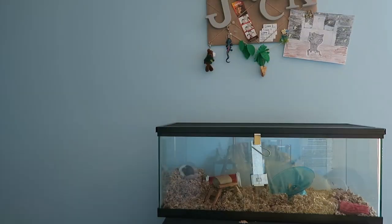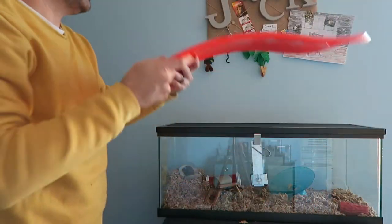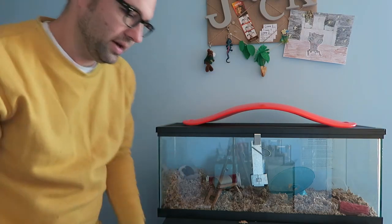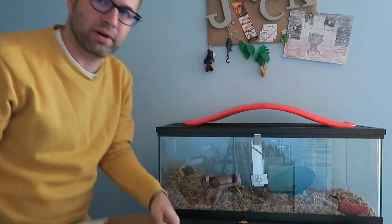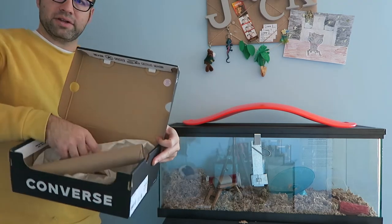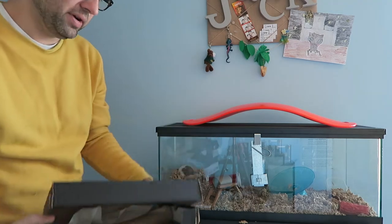What I wanted to talk about was we have this routine of getting him out every day when we're all home, and sometimes my son likes to put him in this box — maybe put a treat inside a shoe box and let him rustle around in the tissue paper, something like that.